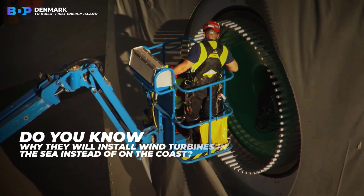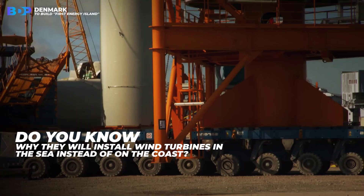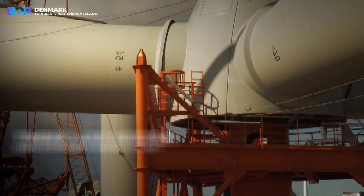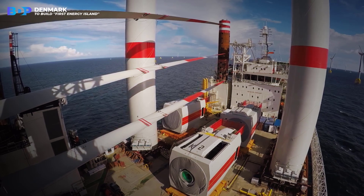Why will they install wind turbines in the sea instead of on the coast? There are bigger and stronger winds at sea, which especially affects the creation of more energy.